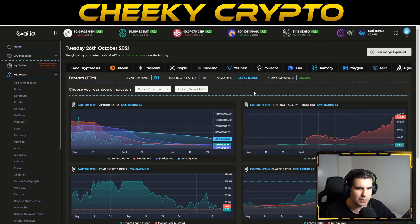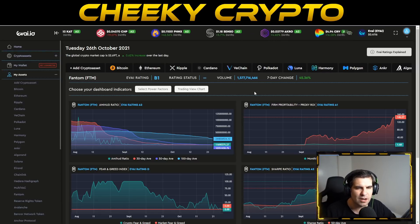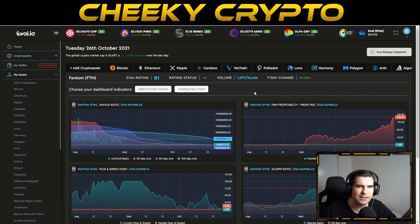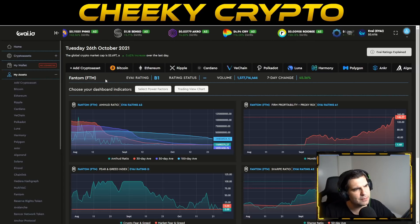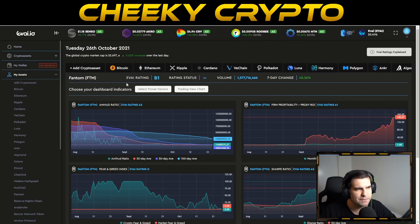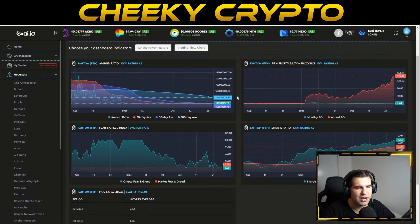Before diving deeper into the chart, let's jump over to the Evide.io dashboard to look at the sentiment and underlying value of the cryptocurrency. There's a link in the description — Evide.io is completely free to use and uses artificial intelligence and machine learning to help us understand cryptocurrencies beyond what you'd normally find on the charts. Fantom currently has an overall rating of B1.